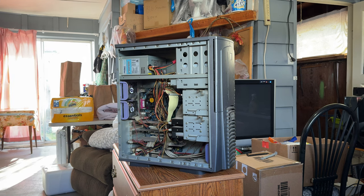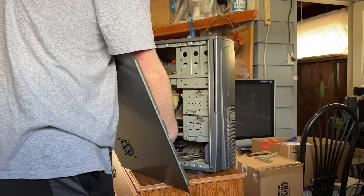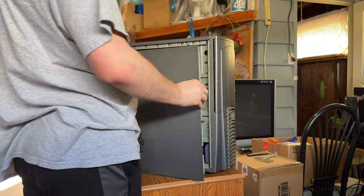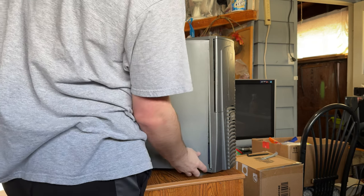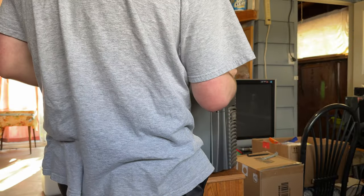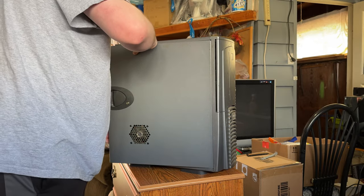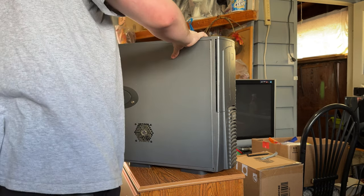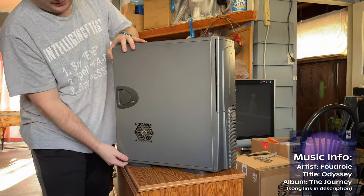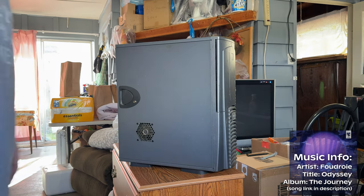I'm going to do at least one thing to clean this cosmetically - even if nothing inside actually works, I want the case. I'll give the exterior a run with the spray wipe. Despite the smell, which would go away after taking all the hardware out, it's in excellent shape. For something that might get rebuilt into this case, it's absolutely worth it. Even without the parts inside, I still would have bought it simply because this case is awesome.